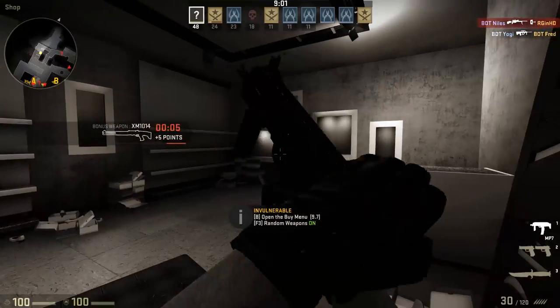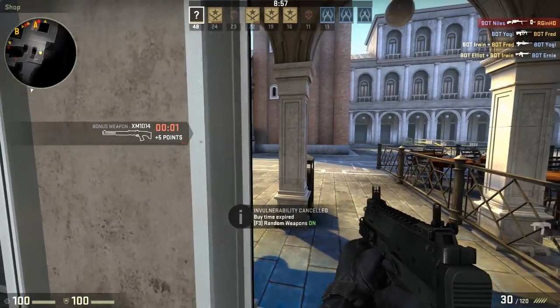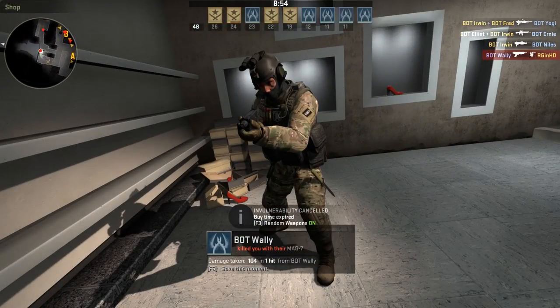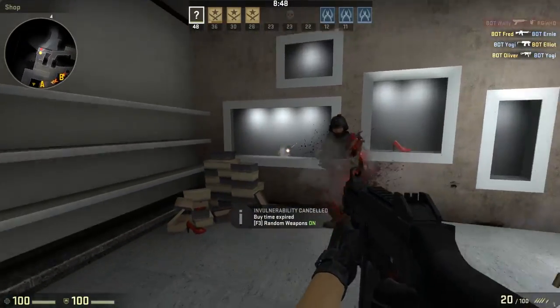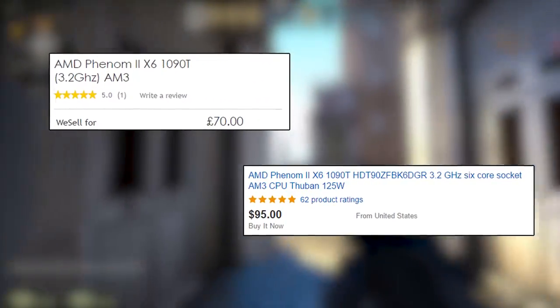The i7 offered better performance — about 40% on paper — but for the extra $700, it can keep it. The 1090T launched alongside the other 6-core 1055T, but this one was the flagship. These days the 1090T can be picked up for as little as £70 or $100 on sites like eBay or CEX.